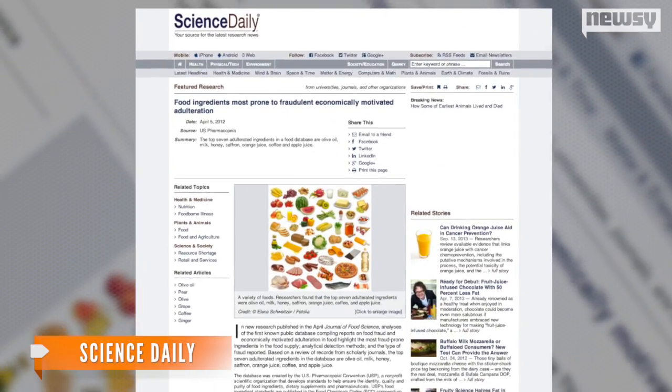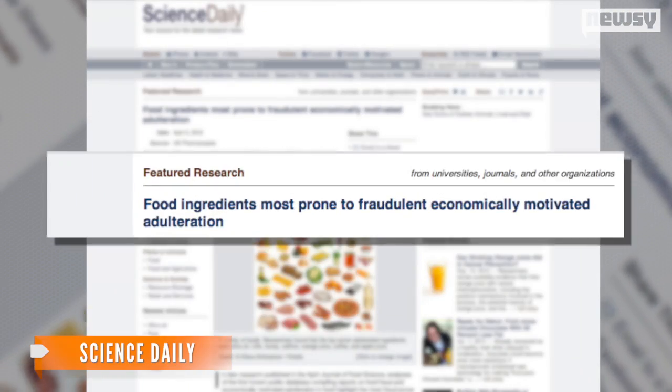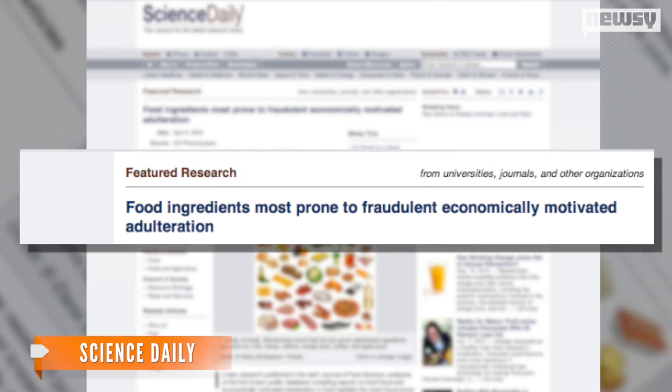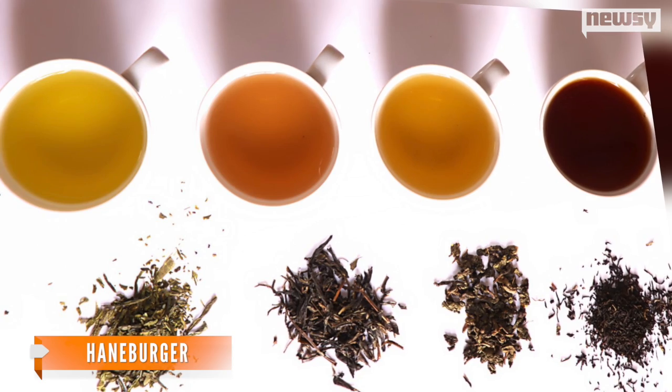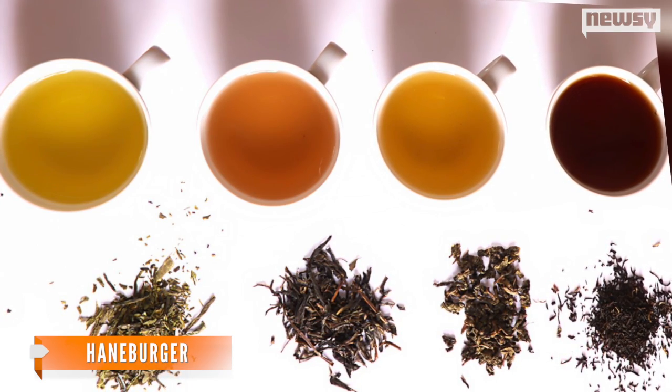Coffee isn't the only thing in your kitchen with fillers, either. Researchers have identified olive oil, milk, and honey as some of the most adulterated foods in the food industry. Even tea has been known to contain fillers like grass or fern leaves.